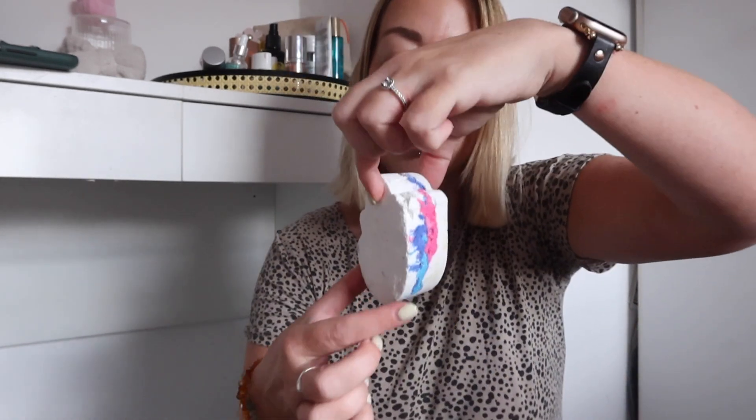On to all the bath bombs and stuff. I got Ghosty, which is one I think I had last year. All I can smell right now is lemongrass, so this is quite a nice refreshing one.